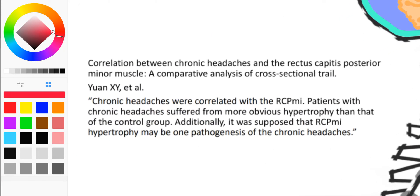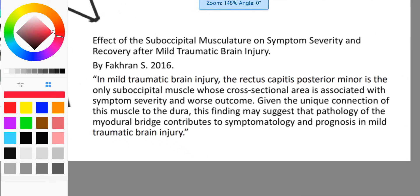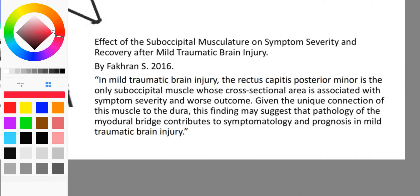Both studies are about different things by different people, but they indicate a certain muscle — the rectus capitis posterior minor — as an indicator of either chronic headaches, when they look at the hypertrophy of the muscle (that's excess growth and thickening), or in this other study, the recovery rate after a mild traumatic brain injury.